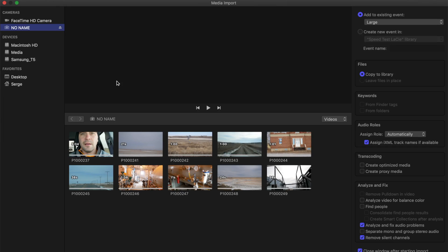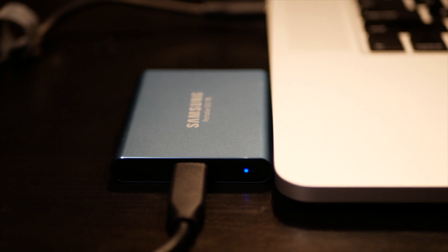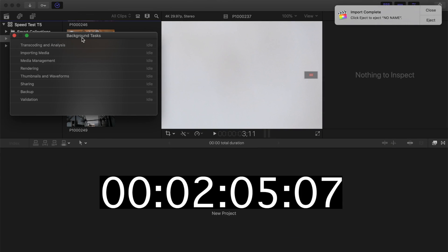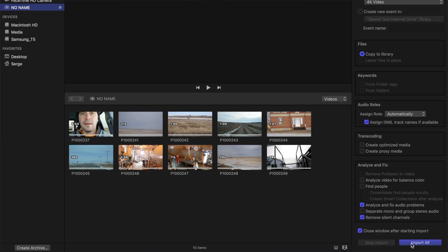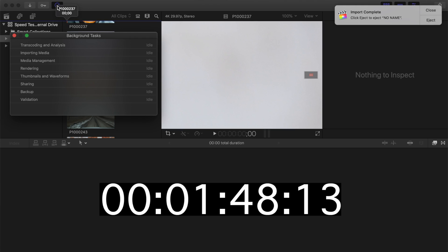For the next test, we'll import the same 10 video clips off the SD card into Final Cut Pro, and you might be surprised by the results. We'll start with our cheapest drive. I'll hit the import button, make sure 'copy to library' is selected, and click import all. That took 1 minute and 50 seconds. Next, let's import these same clips onto the Samsung T5 library. I'll make sure 'copy to library' is selected and click import all. Surprisingly, this took 2 minutes and 5 seconds — 12% slower than the LaCie drive. I repeated this test a few times just to make sure and got the same results every time. Last, let's try importing onto the internal drive — that took 1 minute and 48 seconds, slightly faster than the LaCie drive and about 12% faster than the Samsung T5.